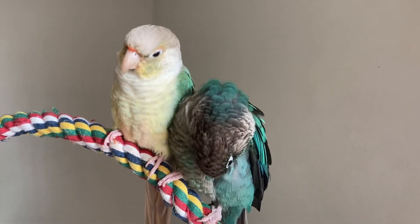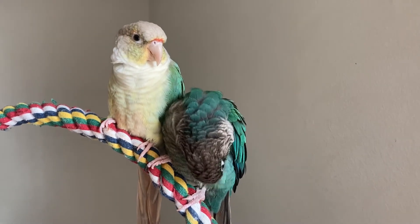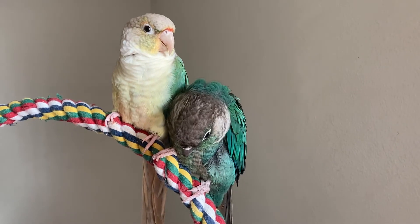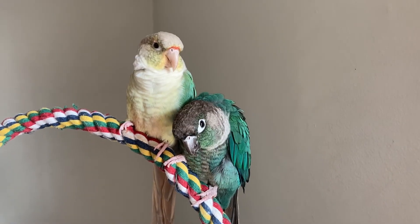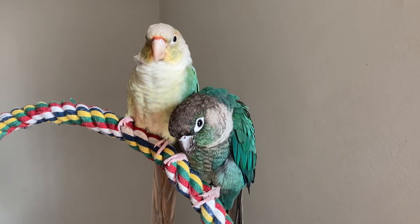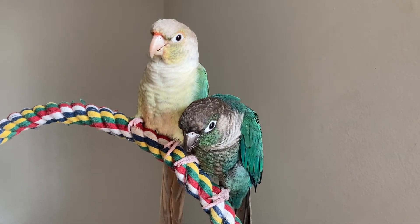And finally, look for any deformities. If a bird has deformed feet or beaks, this can cause them health problems in their future if it's not already affecting them direly at this point. It is so important that you understand a bird's body language.